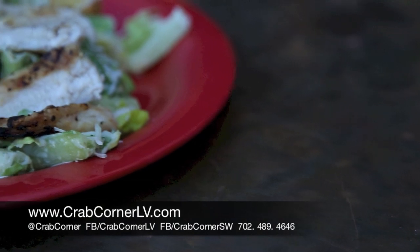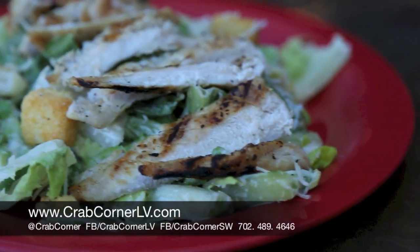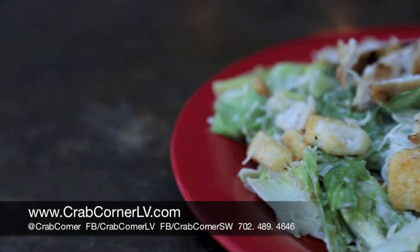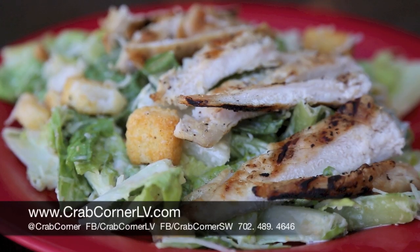This one in front of us is actually our chicken Caesar salad. You have a couple different add-ons you can put on. This one is our grilled chicken. We have one that's shrimp, we have one that's steak, and you can also have just a traditional Caesar salad.